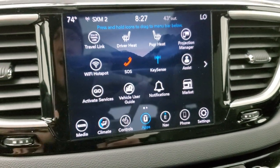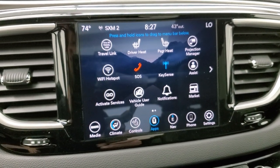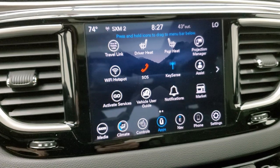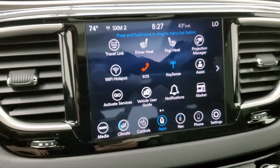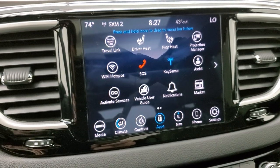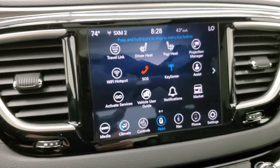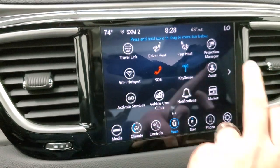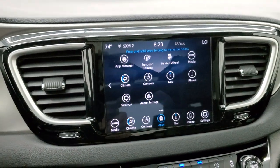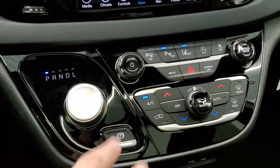You also get Uconnect apps including the projection manager where you can do Android Auto or Apple CarPlay. We did a demo video on Android Auto — it's in the upper right part of your screen. You can project your cell phone to the screen for Waze, Google Maps, or any other navigation or media app. Take note of the black dash trim, gloss black around the console, and the 9-speed automatic transmission with gloss black trim.